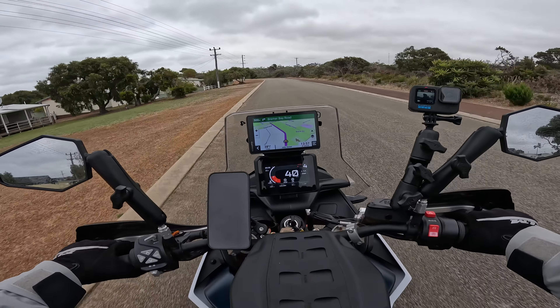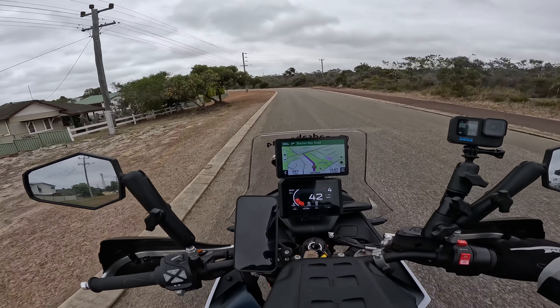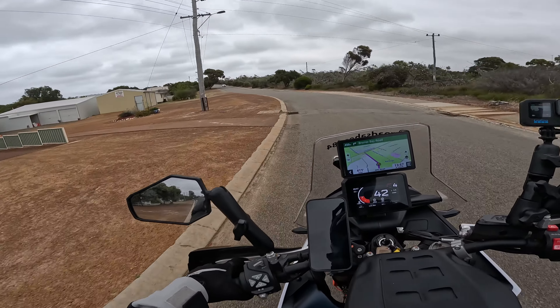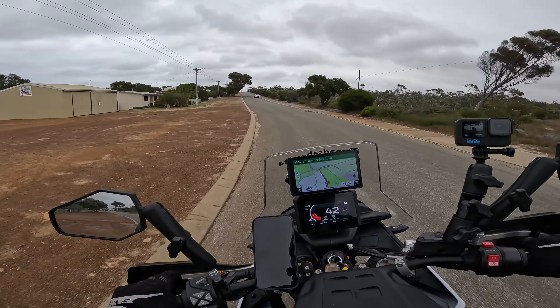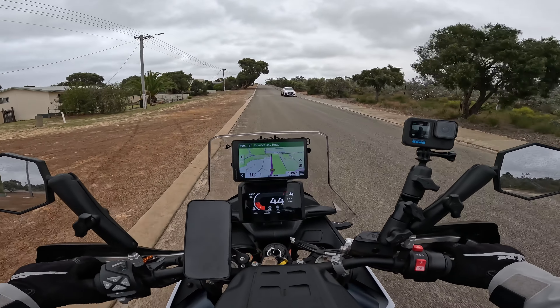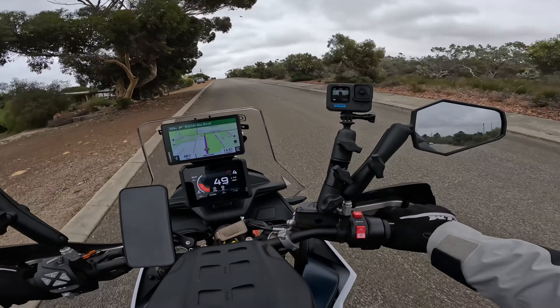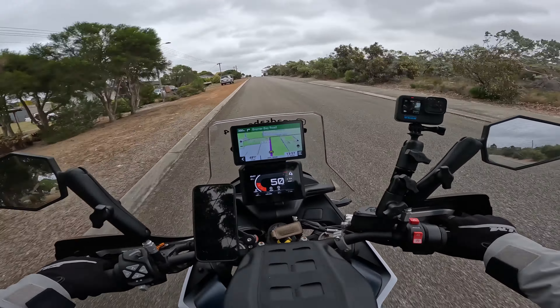Alright guys, off we go and already took the wrong route, the wrong street — doesn't matter. They all lead to the exit of this town here, because there's only one road that leads in and it's the same way out. So this is where we're heading.